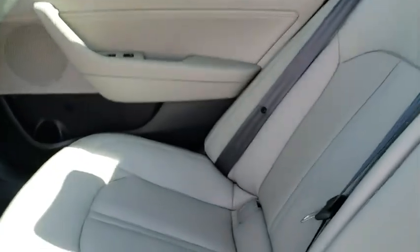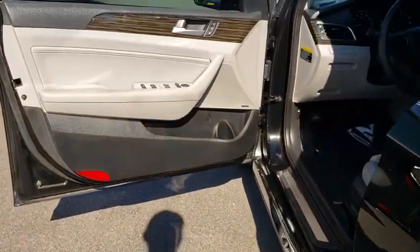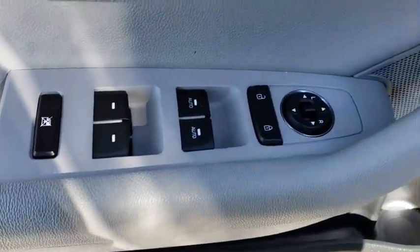Stability control, traction control, power liftgate, keyless entry, anti-lock braking system, steering wheel audio controls, power passenger seat, backup camera, leather wrapped steering wheel, Bluetooth.